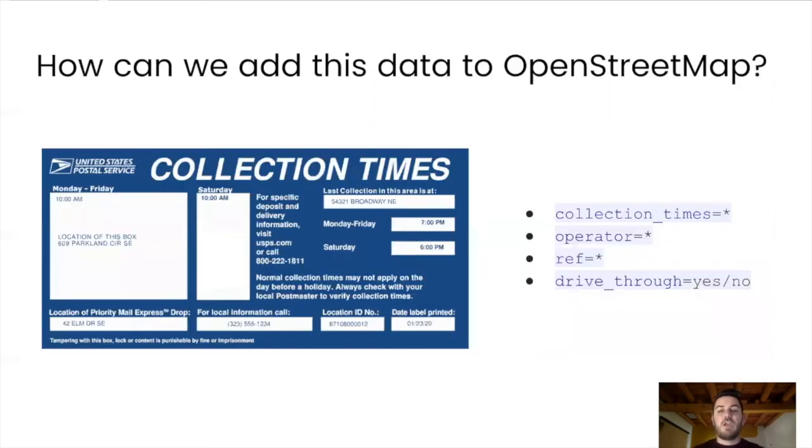So you might be asking: how can we use this data in an OpenStreetMap context? Well, this Freedom of Information Act data presented certain issues that could be discussed later. But mostly through this, I've at least learned a lot about how these boxes are presented and the types of data that are available on them. This marker is on every single collection box and contains a lot of good metadata about each box. And in OpenStreetMap, we actually have tags to hold a lot of this data.